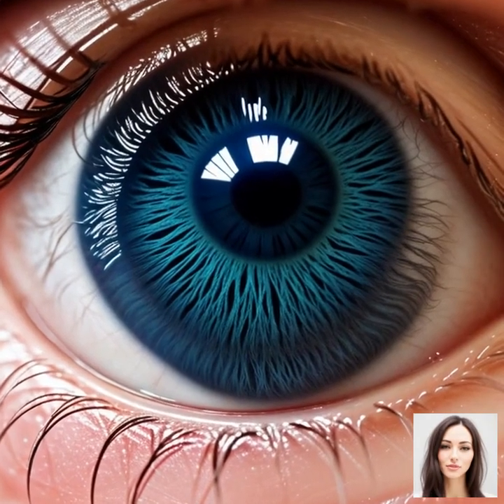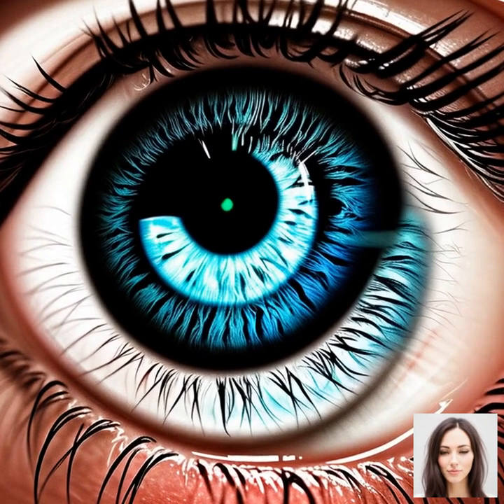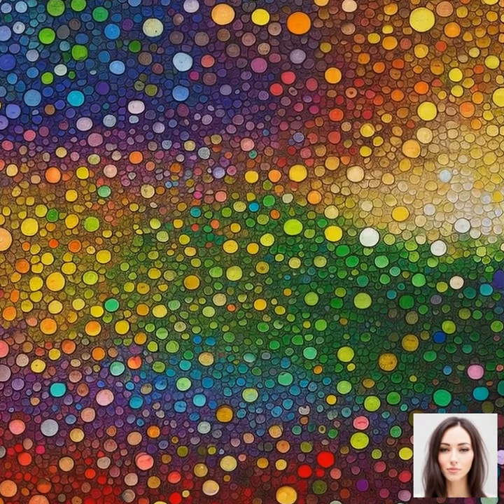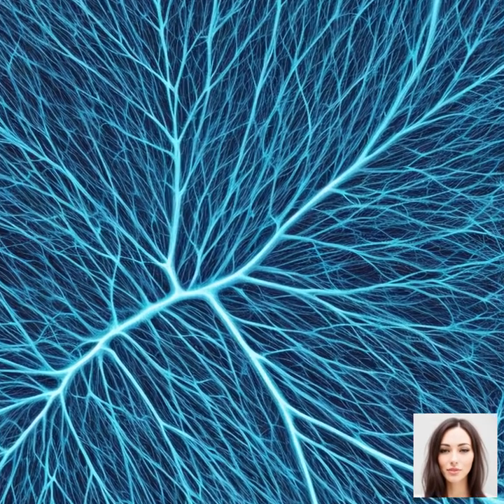Our next stop is the biology of the human eye and its role in color detection. The human eye, believe it or not, is a pretty sophisticated piece of kit. It's like our own personal high-tech camera, capable of detecting millions of colors. But how does it do that?